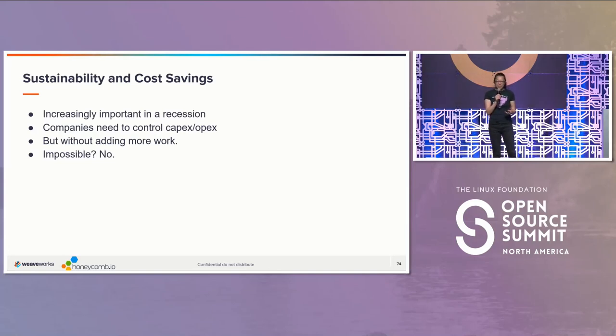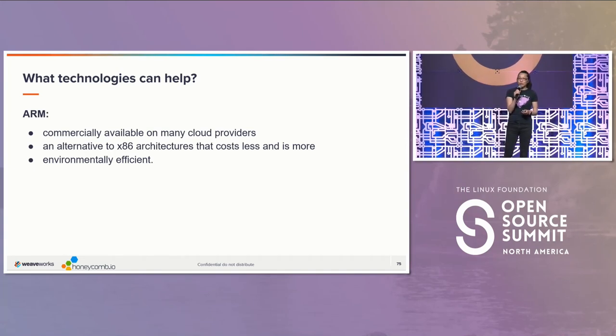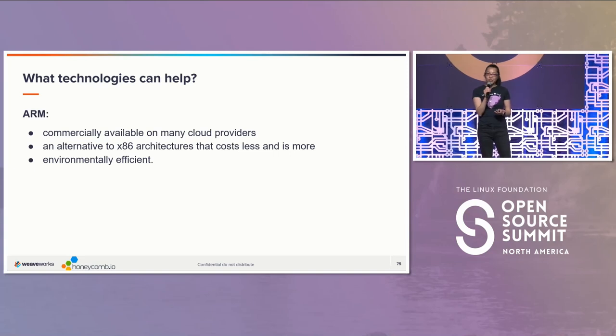I think we're in a recession. A lot of people talk about it, or if we're not, we're still looking for ways to make sure that we're being smart with our costs and especially supporting sustainability at the same time. And as technologists, we look to technology to see if we can find solutions. This talk will cover an actual test and great results in which we turn to technology to do that.